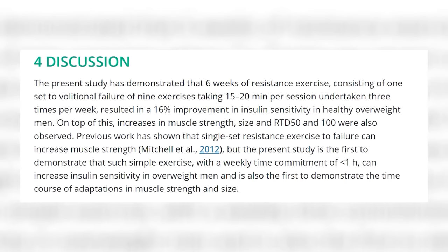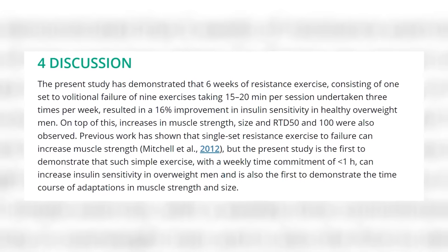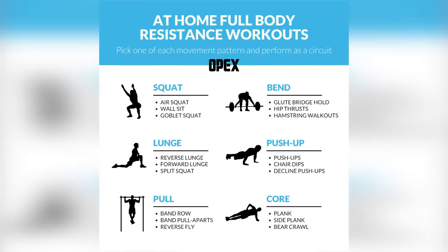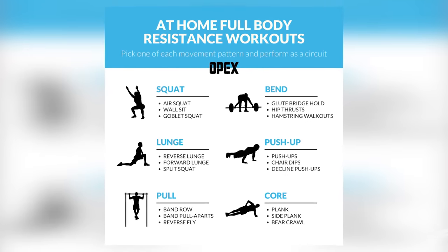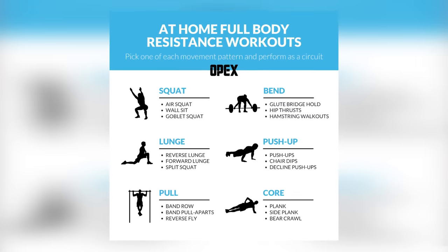After the six weeks, participants saw an increase in their insulin sensitivity. And I want to make this clear: any type of resistance training you can do — whether that's squats, push-ups, even push-ups on your knees or on a wall, even just using your own body weight — can help to improve your insulin sensitivity. Small changes add up over time, and if you do all of these little things right it will pay off and you will see results.